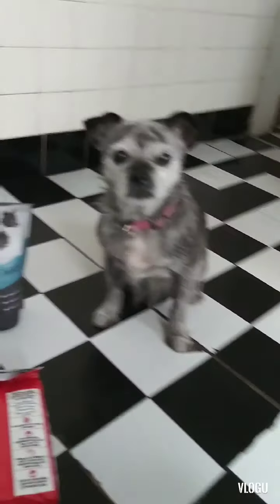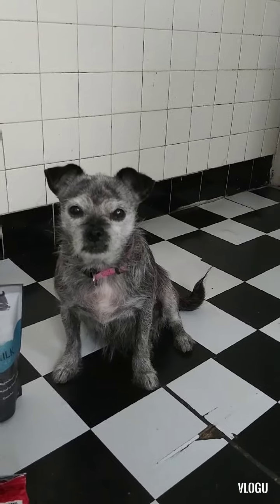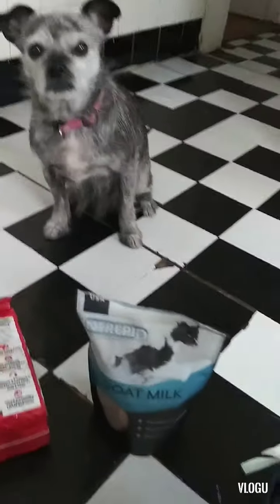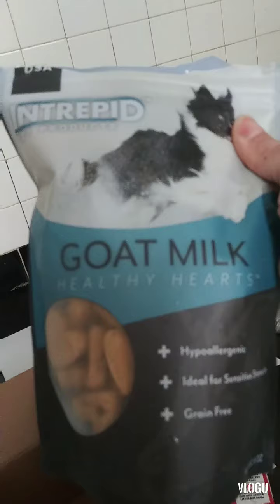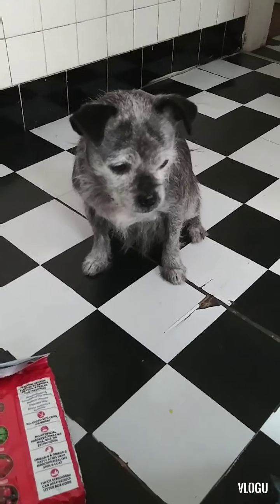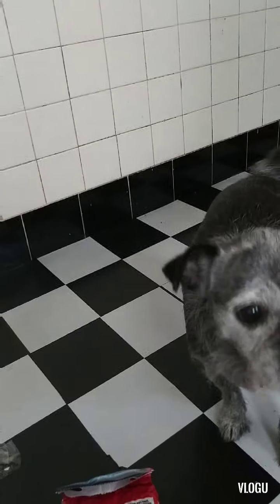Good girl! So now we're about to try the goat milk — the healthy heart one. We're about to try this. Sorry if I'm moving my phone too much. Let's see how she likes the biscuit.